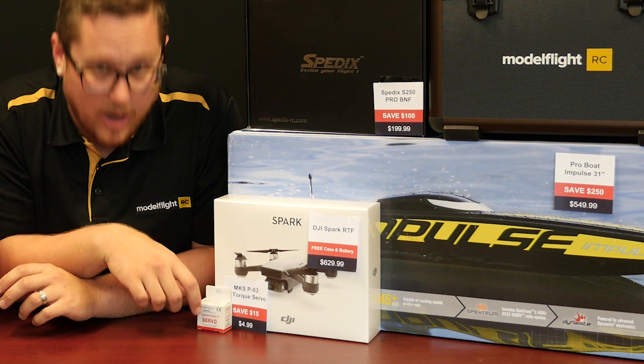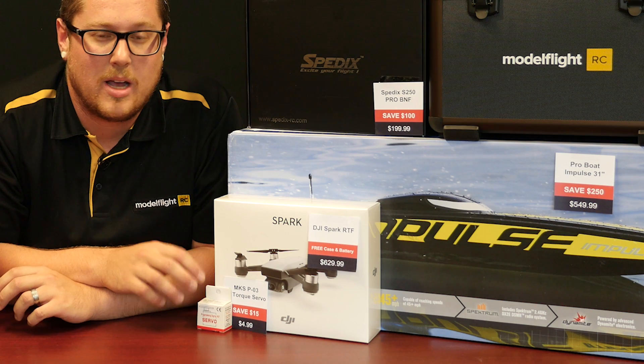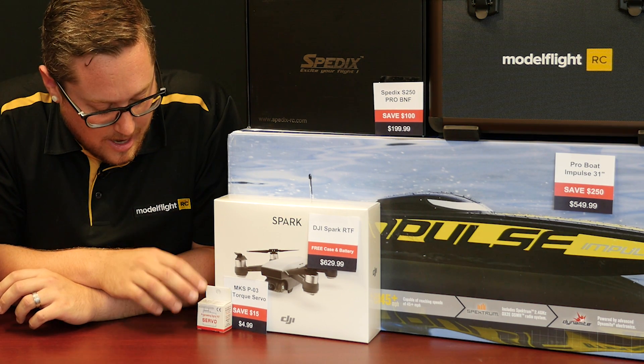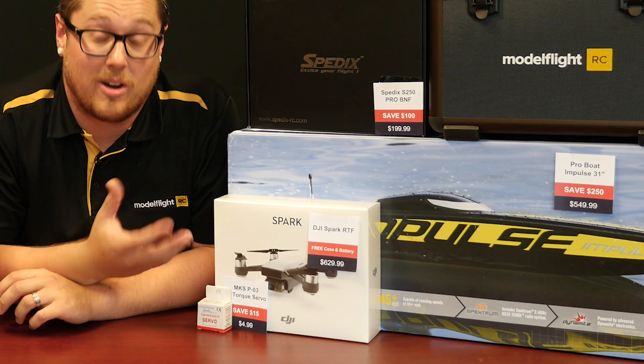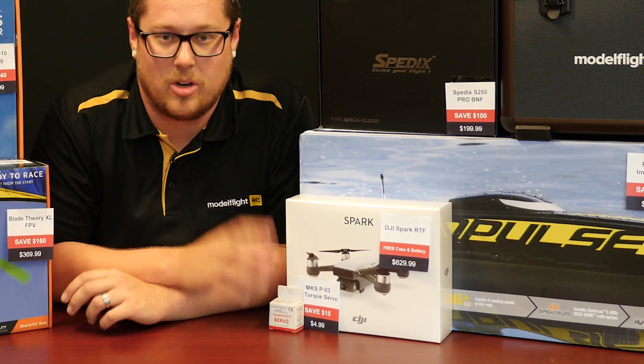We have a fantastic deal on a micro servo. This is an MKS branded micro servo — it is digital and reasonably high torque, only weighs about 12 grams. These are $4.99; they were $20. So, a saving of $15 per unit — a huge saving there.